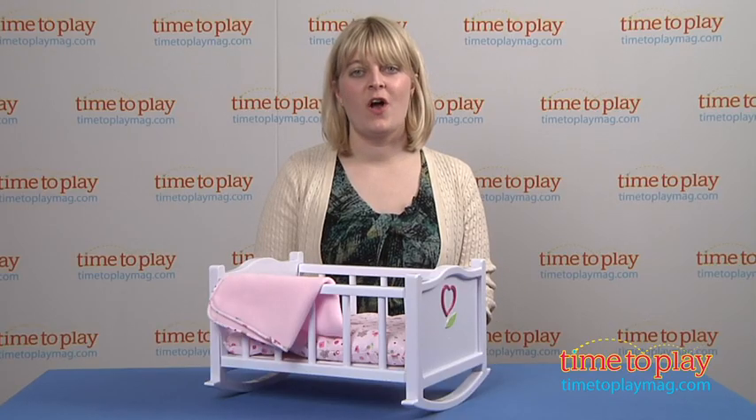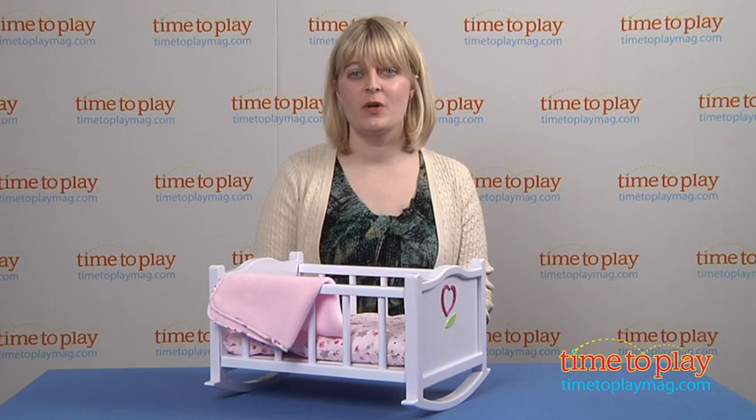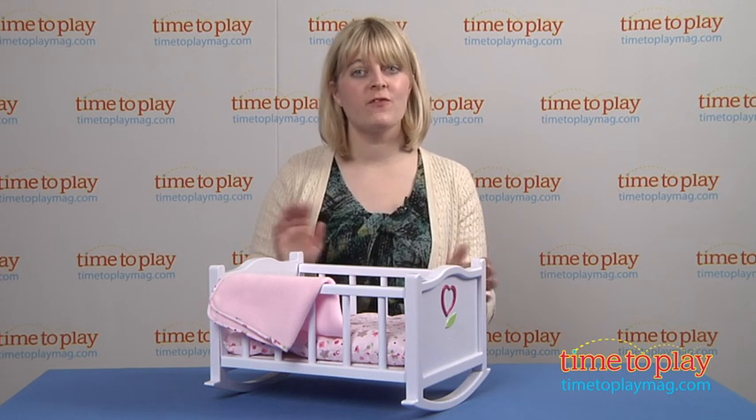If you want to find out more information on this bed, such as how much it costs and where to buy, then come visit timetoplaymag.com, your number one source for all things play.